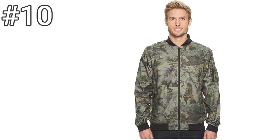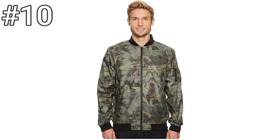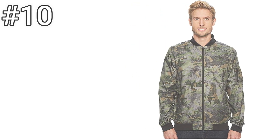So these are the best bomber jackets for men which you can buy this year. If you know any other bomber jackets for men that we missed in the video, you can tell us the name in the comments.